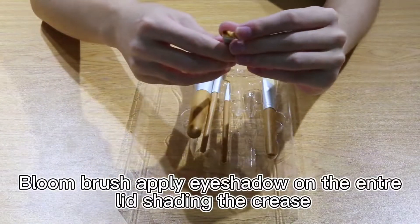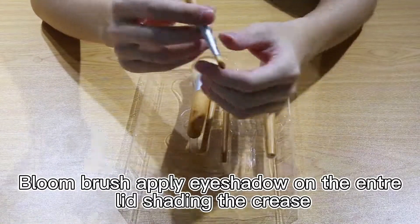The bloom brush applies eyeshadow on the entire lid and blends shading into the crease.